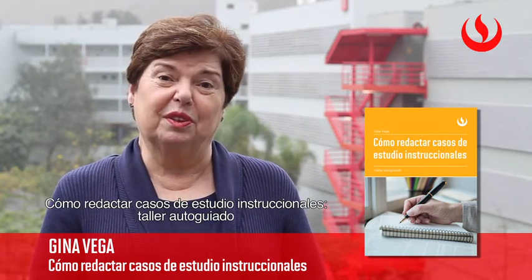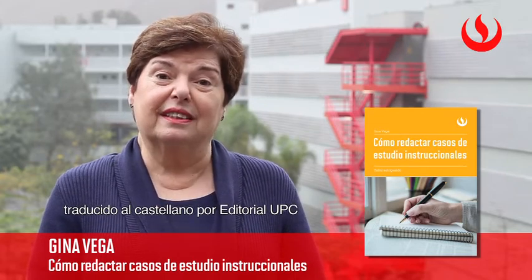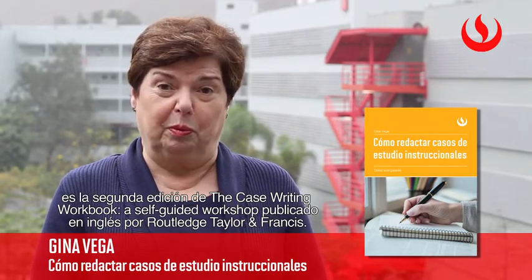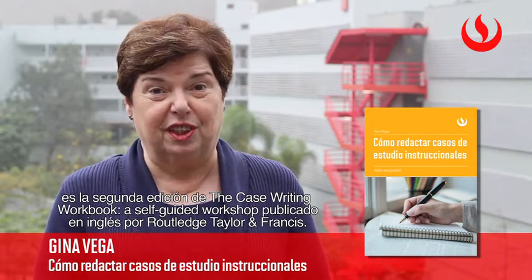Como Redactar Casos de Estudios Instruccionales, Taller Autoguillado, translated into Spanish by editorial UPC, is the second edition of the case writing workbook, a self-guided workshop published in English by Routledge, Taylor, and Francis.